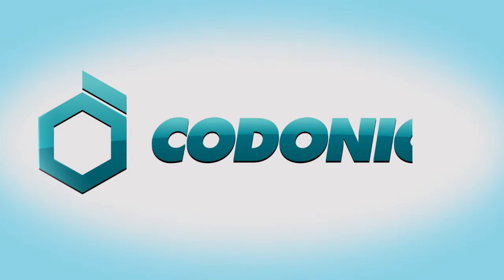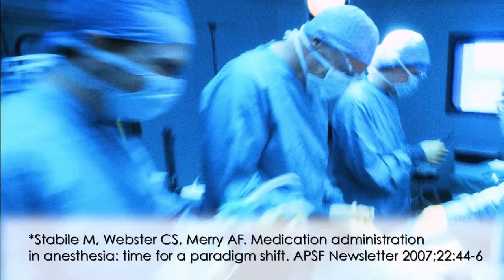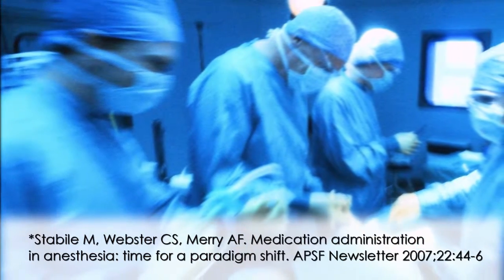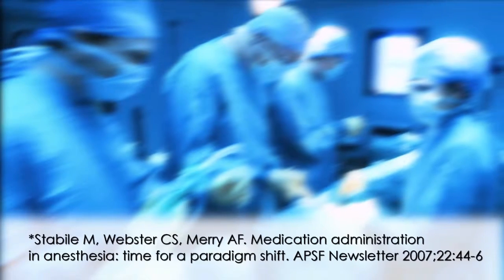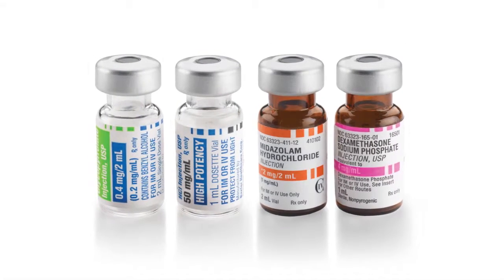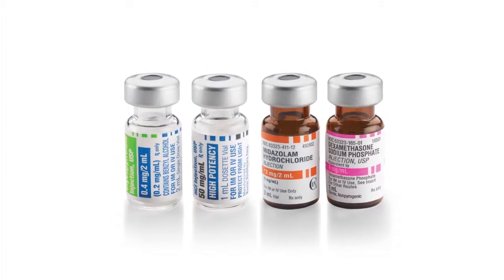Welcome to Codonics. Despite a world of best practices, standards, and your pursuit of safety, medication errors still exist. In fact, one out of every 133 patients in the OR experiences a drug administration error. Many more go unreported. We're human — we make mistakes. The OR is a fast-paced environment; vials and ampoules are often small and look alike.